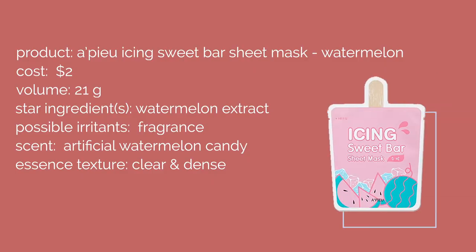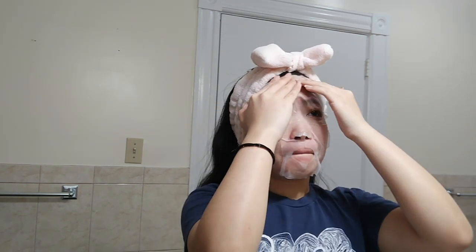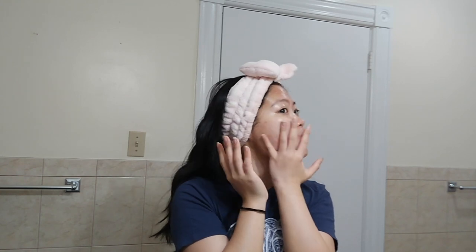Next up, I used the Apieu Icing Sweet Bar in the watermelon flavor. This cost $2 and it's supposed to contain watermelon extract to really moisturize your skin. In terms of fragrance, it's a very strong, soapy, watermelon-y candy smell — I didn't enjoy it at all. The fit was pretty bad for me; it has really tiny eye holes that the essence would just seep into my eyeballs. It didn't really hydrate my skin, so I would definitely not purchase again.